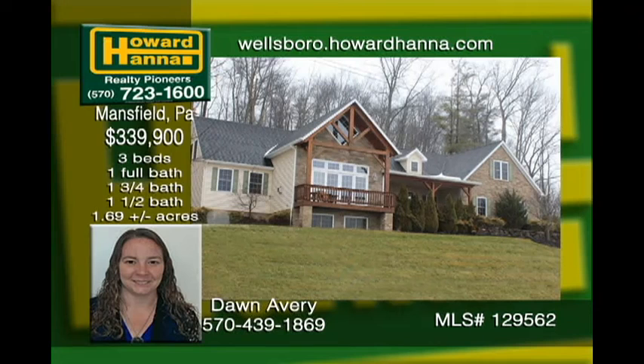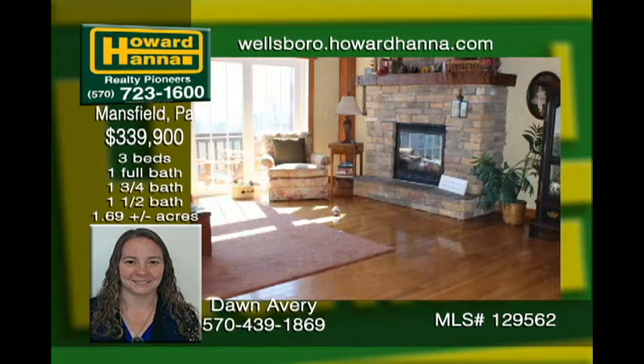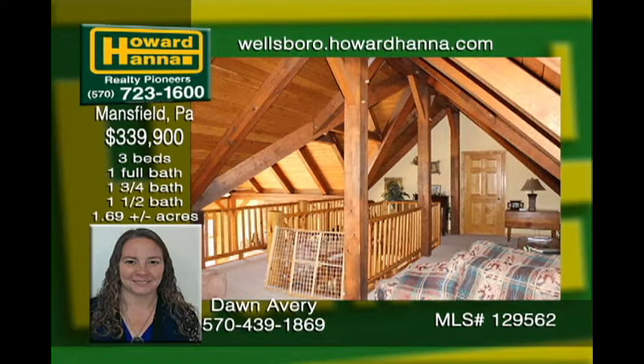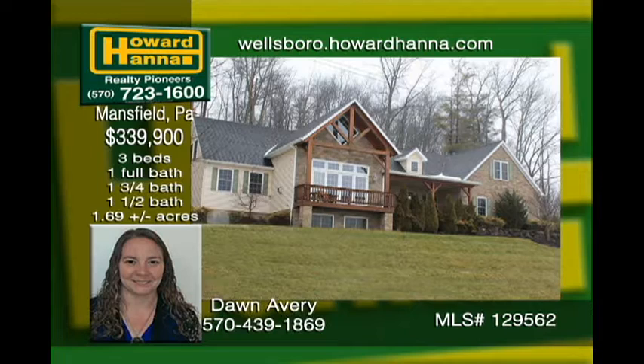What a view overlooking Mansfield. The kitchen features oak cabinets and granite countertops with an island. Handsome hardwood floors flow from the kitchen dining area into the great room that features windows overlooking the vista. The gas fireplace with hand-hewn mantle helps keep the home and the loft area warm. Additional potential living space could be finished in the basement.